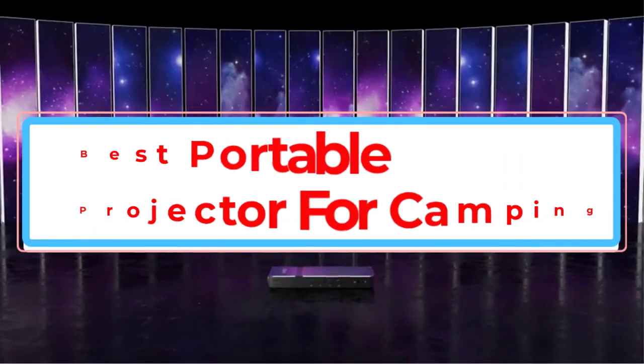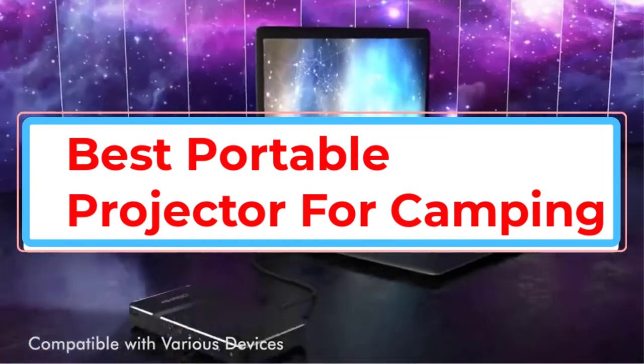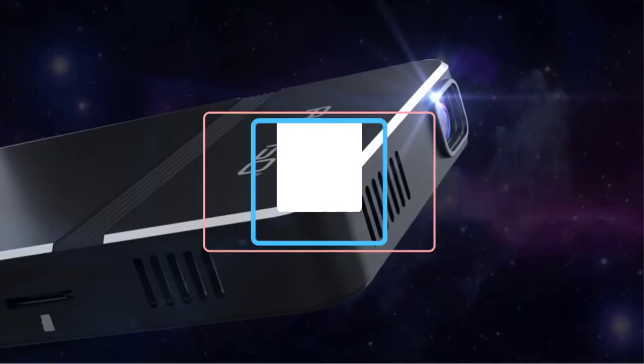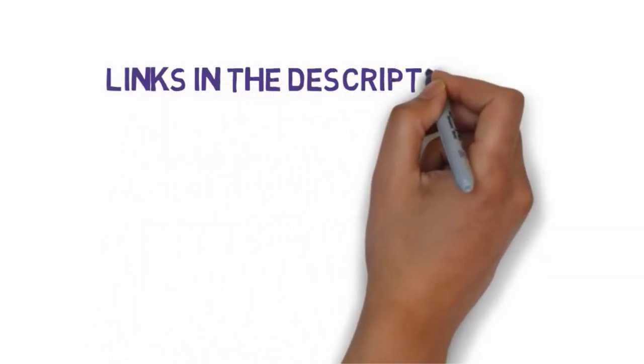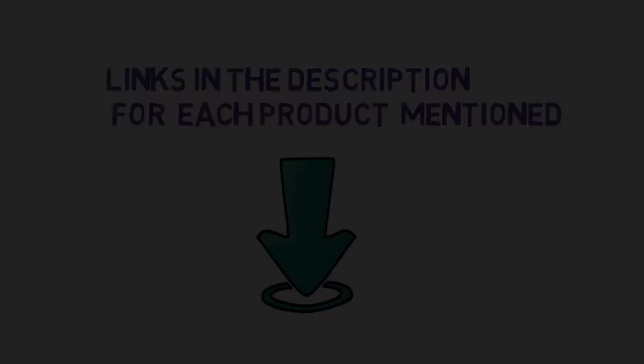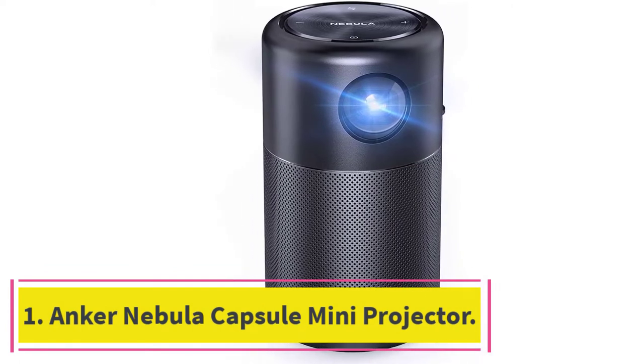Are you looking for the best portable projector for camping? In this video we will look at some of the best portable projectors for camping on the market. We have included links in the description so make sure you check those out to see which one is in your budget range. Starting at number one: the Anker Nebula Capsule mini projector.